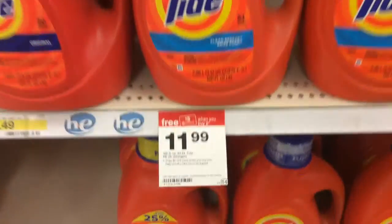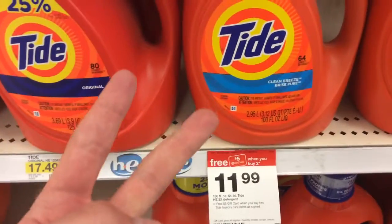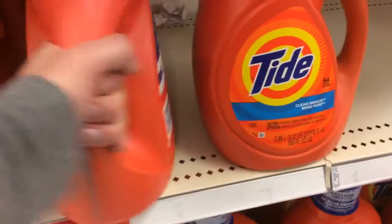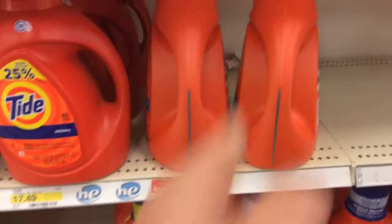See this right here — free $5 gift card when you buy two. So yes, if you buy two of these they will give you a $5 gift card, and yes you may use it on the spot for this purchase.